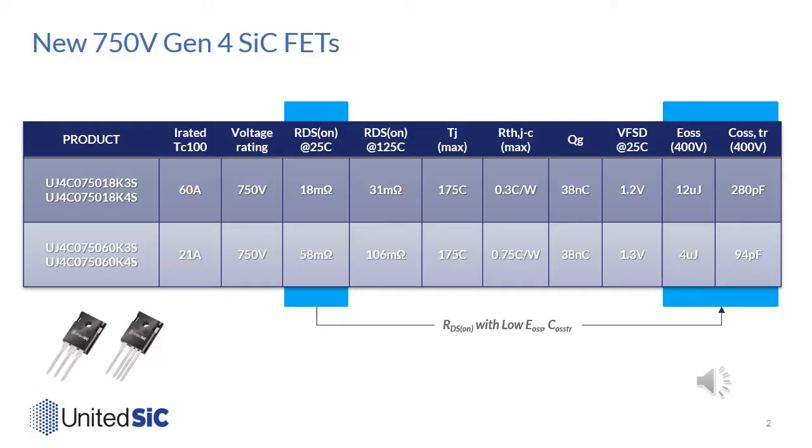The first generation 4 FETs being launched are rated at 750 volts. This is because we'd like to cover applications that need a 500 volt bus voltage, and of course the parts are usable with traditional 300 and 400 volt bus applications. There are two devices: one at 18 milliohm, the other at 60 milliohm. They're both rated at 175°C TJ max. There has been a large improvement in RDSA, so the chips are very small, achieving excellent RθJC numbers: 0.3°C/W for the 18 milliohm device and 0.75°C/W for the 60 milliohm device.